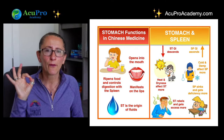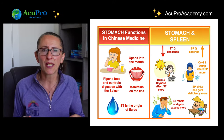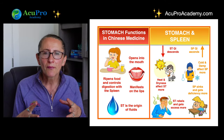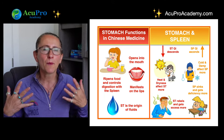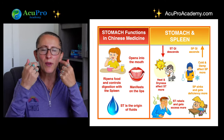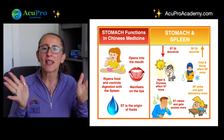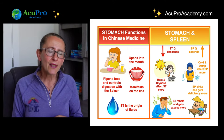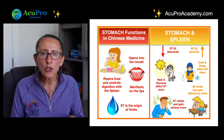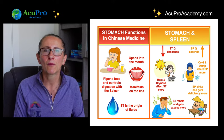The stomach is in charge of processing and generating fluids — critical since without fluids we can't live. It is also responsible for ripening and rotting food for digestion, which is the beginning of digestion. Food enters the stomach, which starts the process; then the spleen takes the nutrients and distributes them throughout the body for energy, while the rest goes down to the small intestine for more purification, and continues to the bladder and large intestine until solid waste and body fluid are excreted.